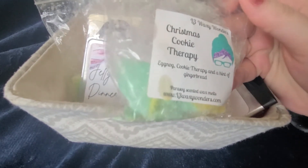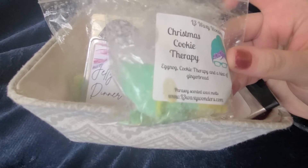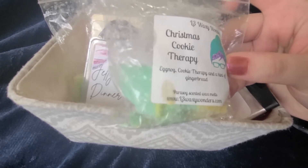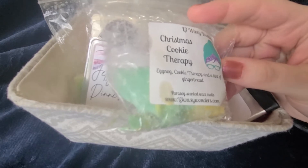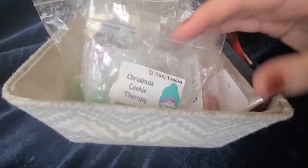I have two pieces of Christmas Cookie Therapy — it is eggnog cookie therapy and a hint of gingerbread. I have melted this in my downstairs and unfortunately was disappointed in it. It wasn't really much of a throw and I couldn't really smell it, so I'm going to try this in our bedroom.